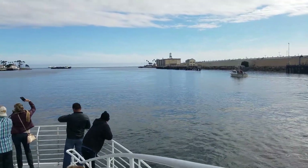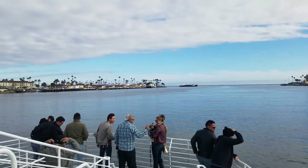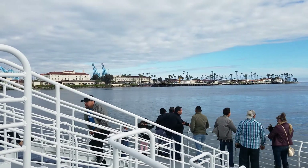Enjoy your cruise out in the old Pacific Ocean. Alcatraz.